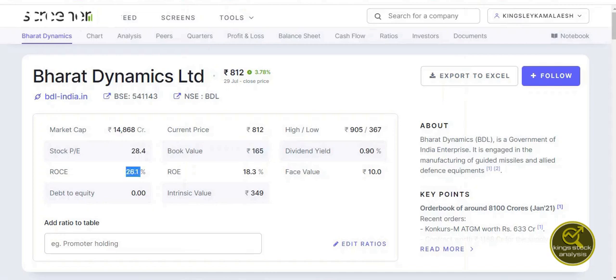Its book value is 165 rupees and its ROCE, return on capital employed, looks good at around 26.1%. Its ROE, return on equity, is around 18.3%. Debt-to-equity looks really good at 0.00. Its intrinsic value is 349 rupees, which indicates the stock is supposed to trade around 349 rupees, but its current price is 812.